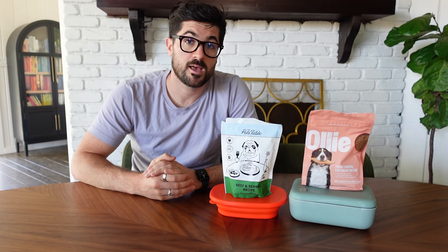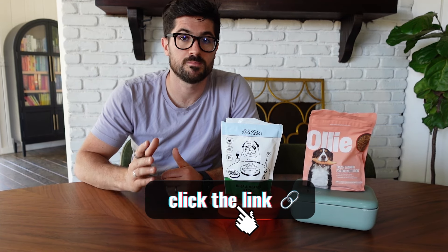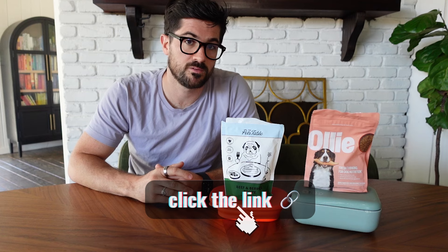This is not a sponsored video and I've not been paid by either of these brands to make this content, and I'm not a vet or a pet nutritionist. I'm merely sharing my insights and perspectives based upon being a dog owner and someone who has reviewed dog food for the past seven or eight years. If you do click the links in this video we may make a small commission, and I'll also be sharing how to make a saving on each of these brands at the end of the video.